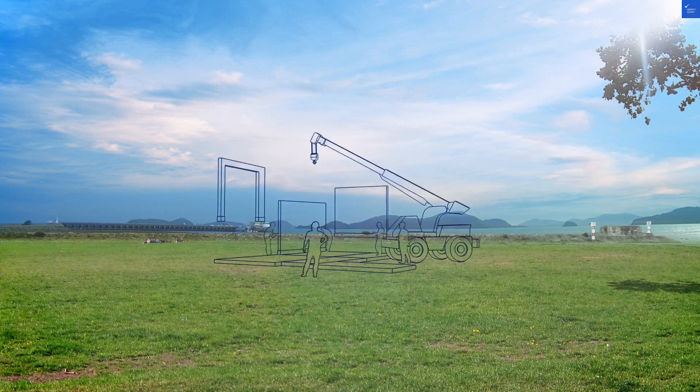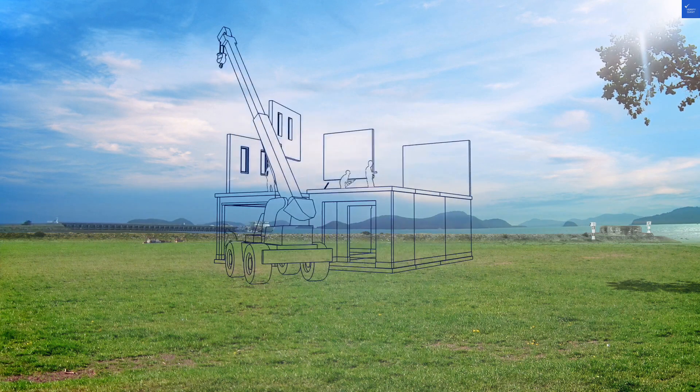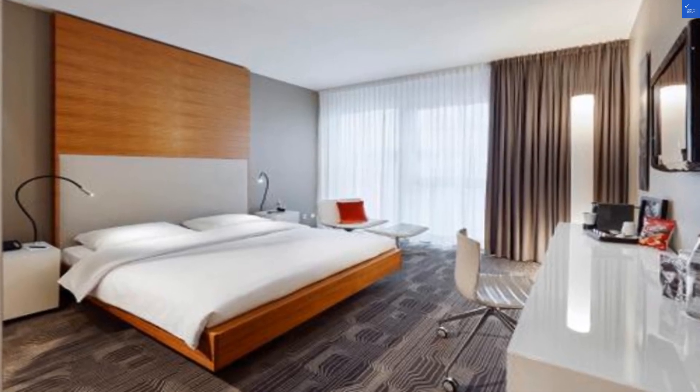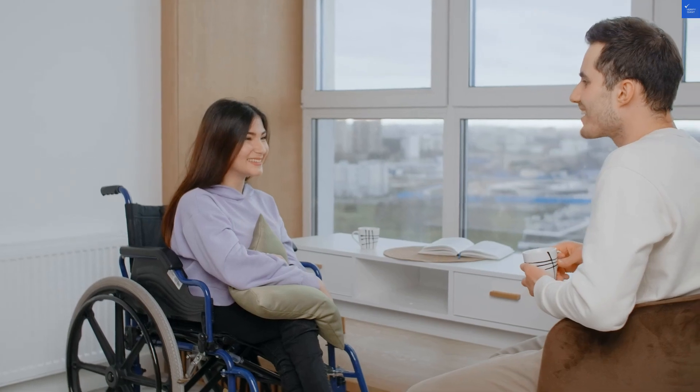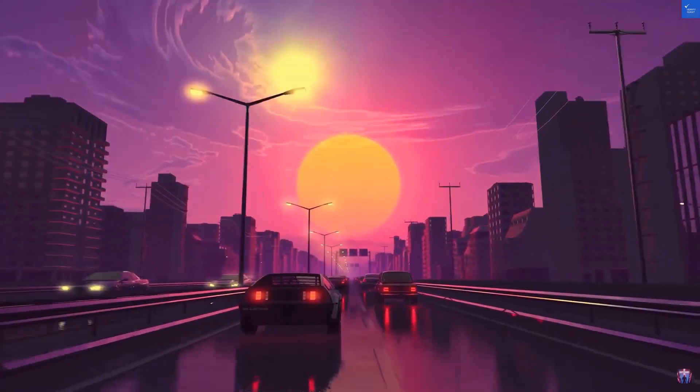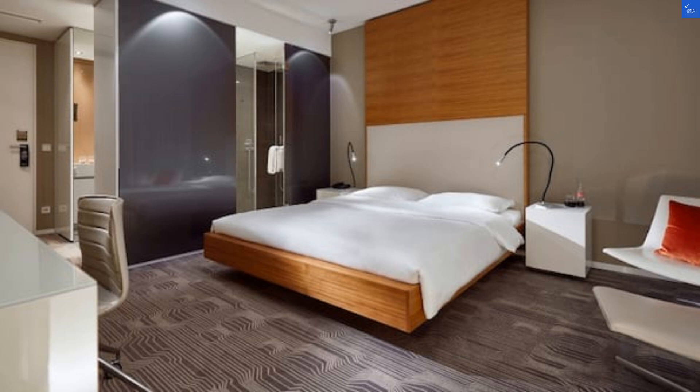Let's start with the rooms. Many travelers describe them as cozy and modern, great for a weekend escape or a work trip. But one guest quipped, 'I've seen larger closets in a Tetris game.' So if you're bringing your collection of inflatable flamingos, you might want to rethink your packing strategy. I'd rate the room quality a solid 6 out of 10.